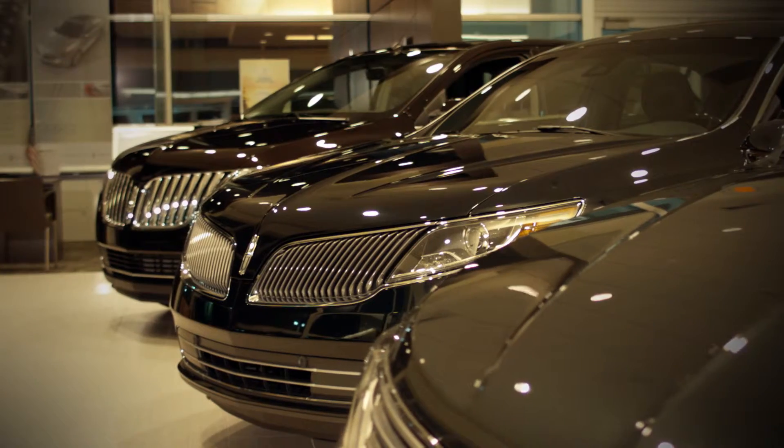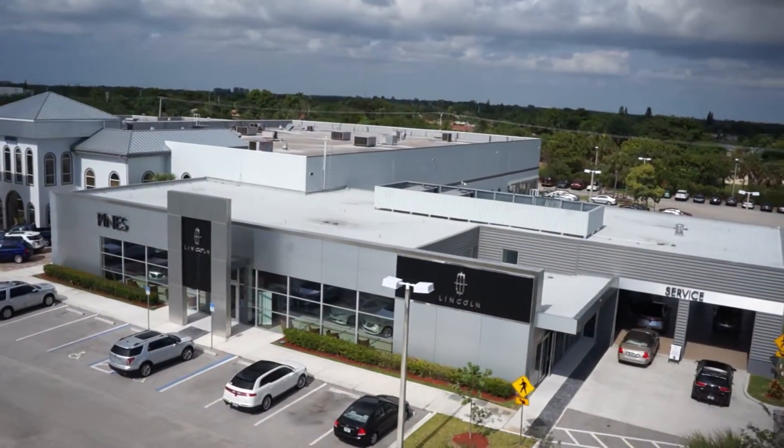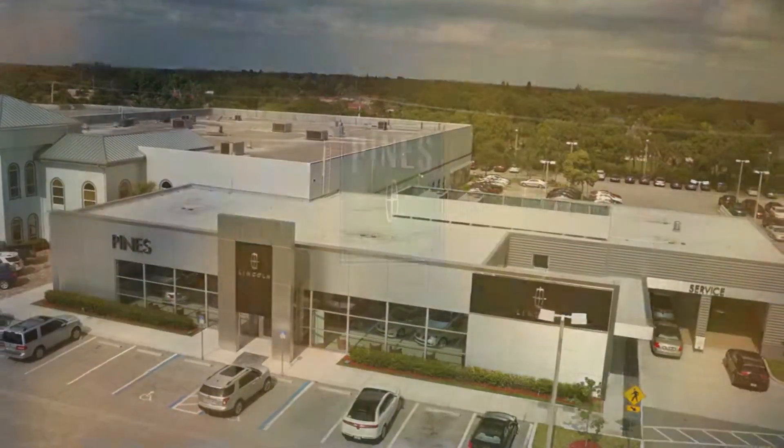Haga el cambio y maneje un lujoso Lincoln de Pines Lincoln en Pembroke Pines. Donde su satisfacción no tiene precio.